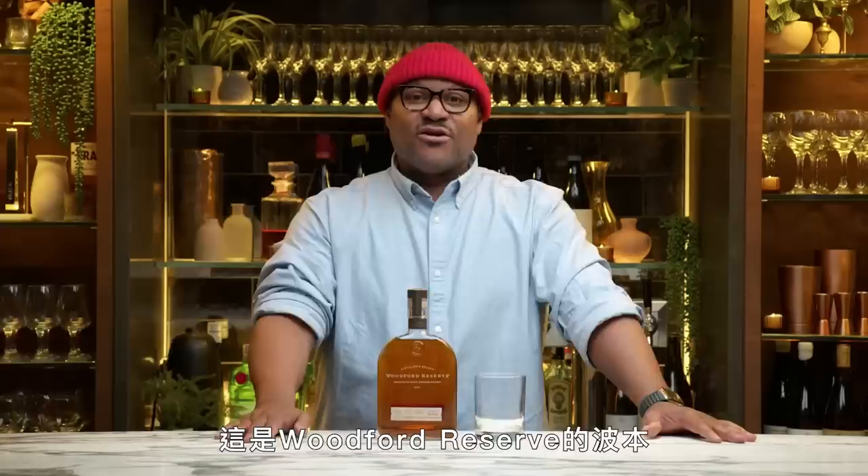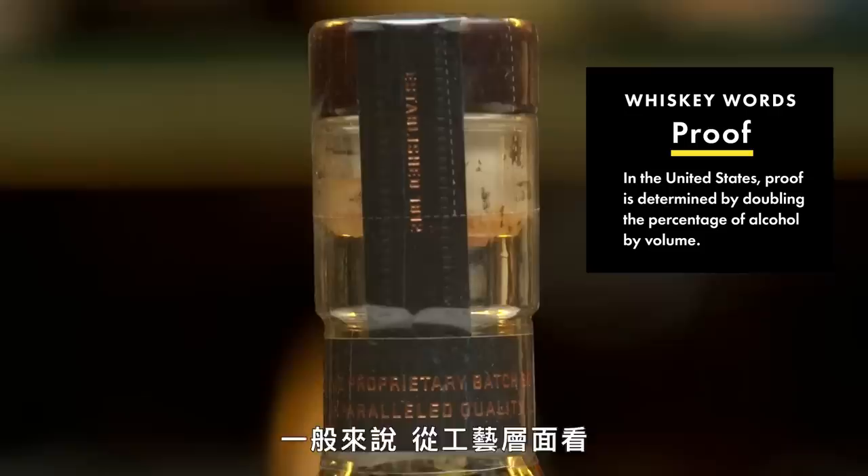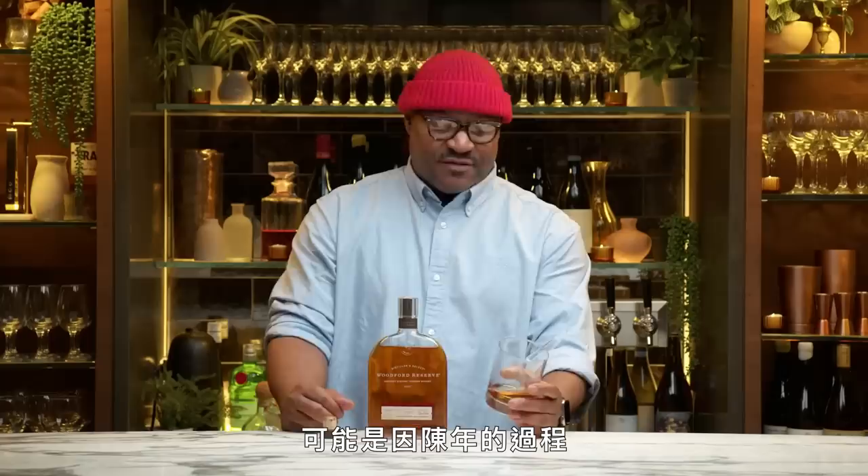Next up, we have Woodford Reserve Bourbon. This is also straight Kentucky bourbon, double the price of Jim Beam — it's probably a smaller batch. Jim Beam is mass-produced. This is actually 90 proof, whereas Jim Beam was 80. Generally speaking, on the craft side, the higher the proof, you pay for it. Oak barrels are definitely a big expense, and the longer it's aged — three, four, five, six years — that's six years that you don't get to recoup your money.